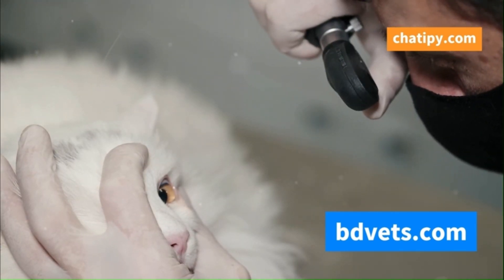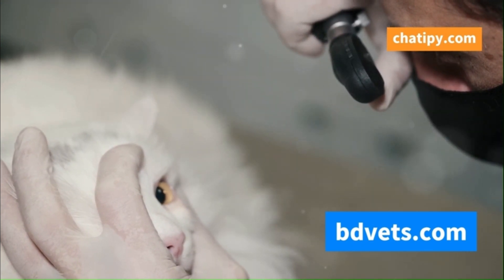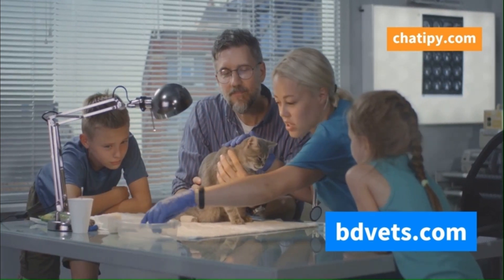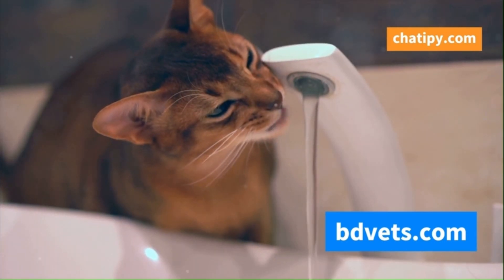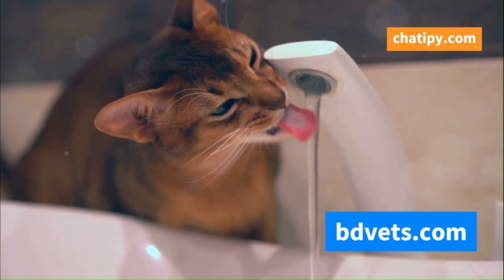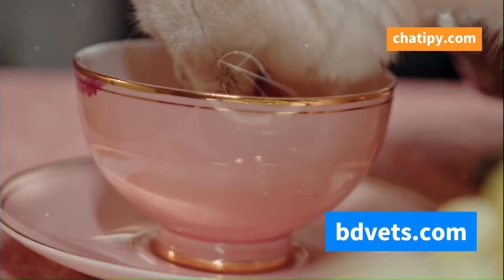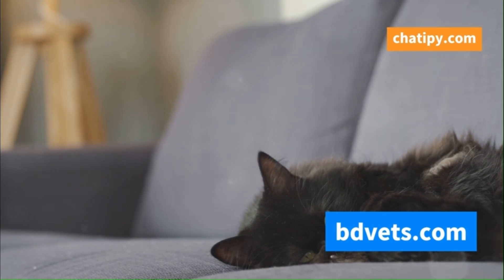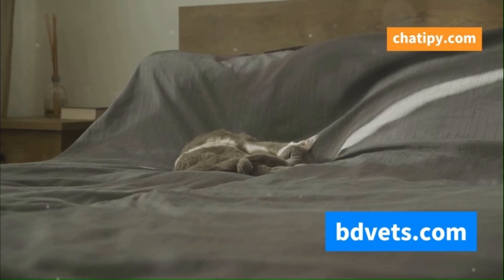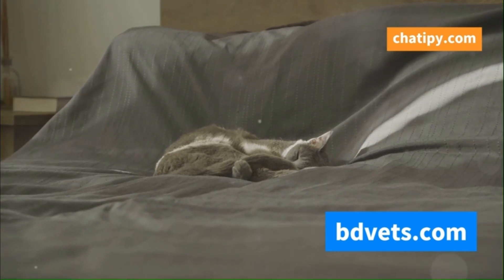Eye drops or ointments can soothe irritated eyes, which are common symptoms of cat flu. These treatments can provide much-needed relief for your pet, while pain relievers can reduce fever and inflammation. Pain management is an essential part of the treatment plan. Keeping your cat hydrated is crucial, especially if they have a fever or are reluctant to eat or drink. Dehydration can worsen their condition — encourage fluid intake by providing fresh water or offering tempting broths. Creating a comfortable and stress-free environment is equally important. Stress can weaken the immune system, so a warm, quiet space where your cat can rest and recuperate, with a soft blanket and a peaceful area, can help them recover faster.